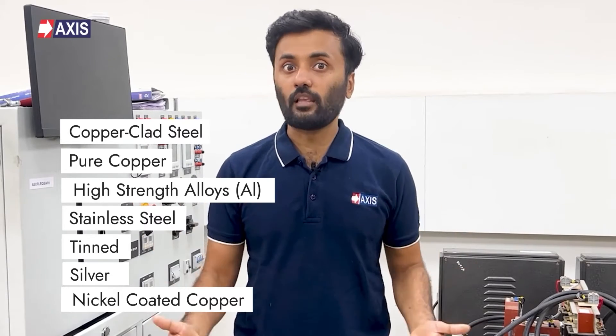In the market you will find many types of conductors depending on your requirements, such as copper clad steel, pure copper, high strength alloys, stainless steel, and tinned, silver, or nickel coated copper conductors. In this video we will focus on understanding copper clad steel and pure copper conductors.